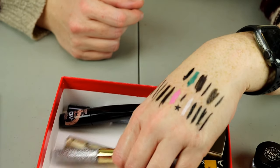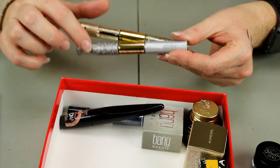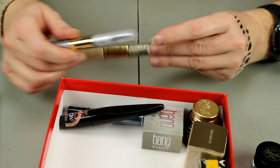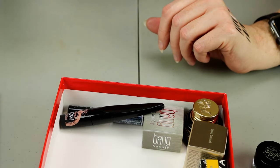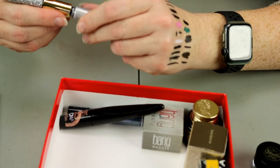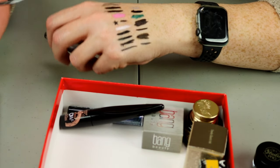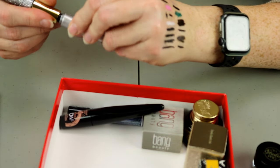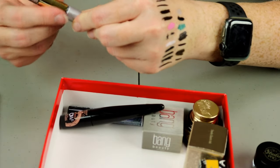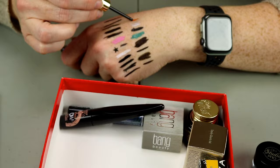I have these two from Tarte — they're the Tarte Eye Jewels. Half of it is a glitter eyeliner and half of it is a metallic eyeliner. Let's see if they're any good — I've had these for quite a while. There is the silver glitter and then the gold — it is just a glitter, literally just a glitter.